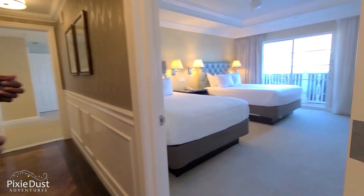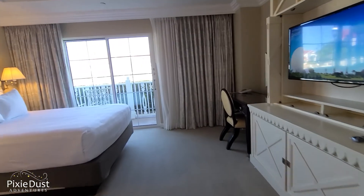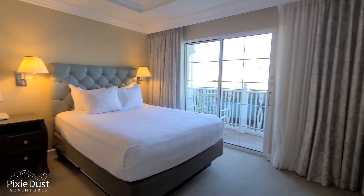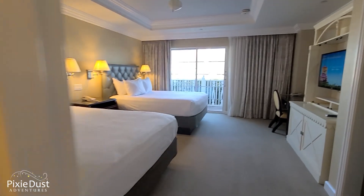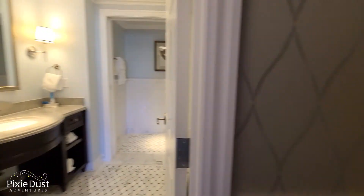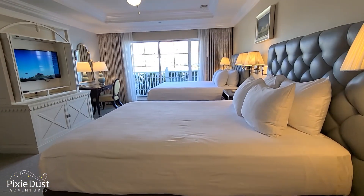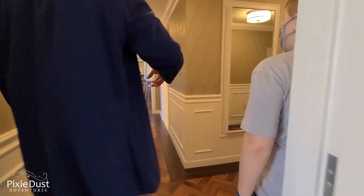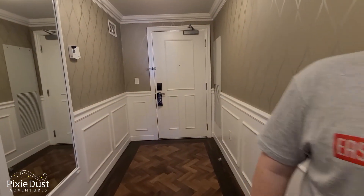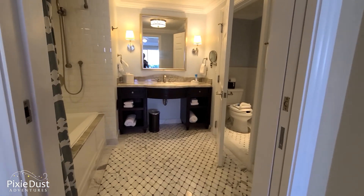Each bedroom here has its own bathroom. This room sleeps three to four, and this room in the back sleeps three to four as well and has its own bathroom. The other thing about this building is if you have some night owls who want to go to the Boardwalk or Disney Springs, they don't have to go through the main door — they can come through the side door here and come in and out without necessarily disturbing anybody. So this room has its own private entrance.